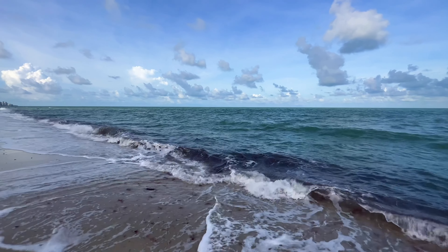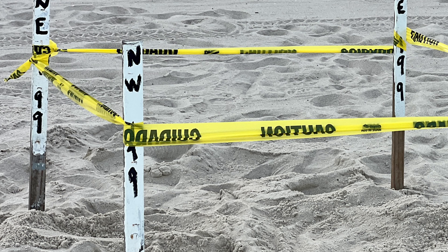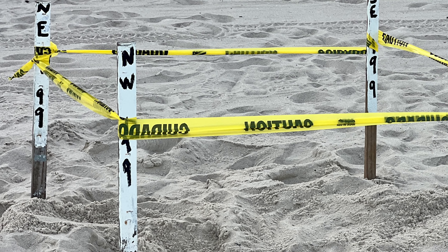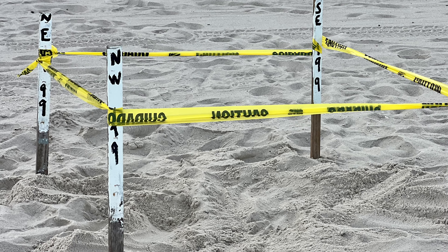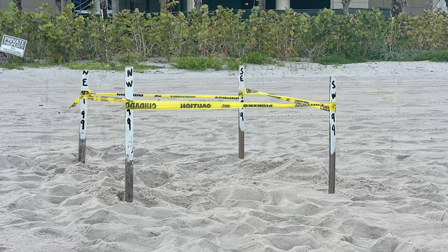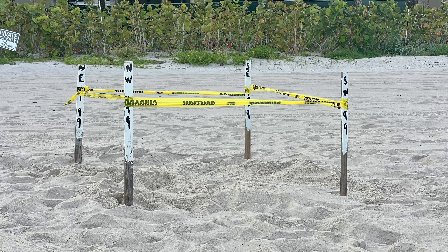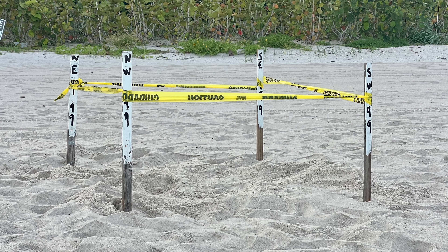A lot of sea turtle nests on our beach here. This morning we saw nest number 199 up at the north end of Vanderbilt Beach up by Mariah Bay — that was about an hour ago. They still haven't checked the entire beach all the way down to Clam Pass, so we're going to break that 200 mark today. That's for sure.